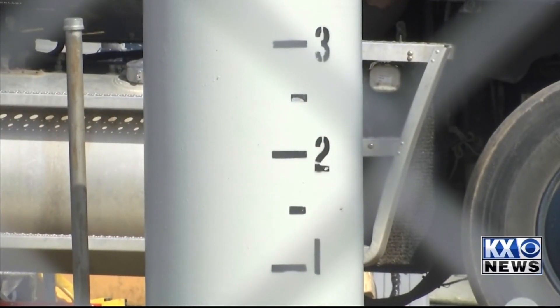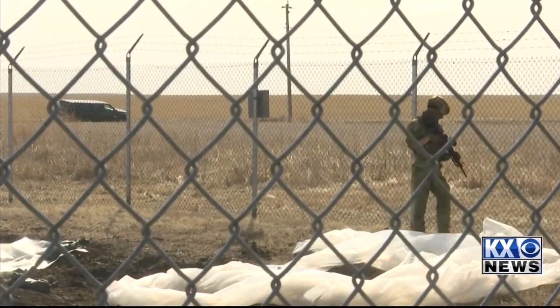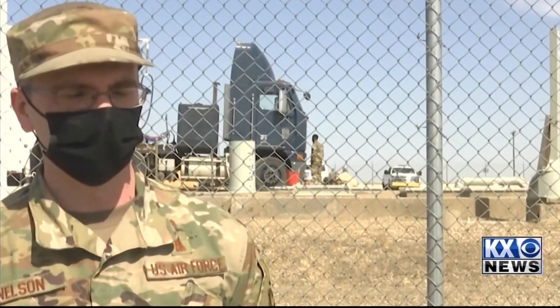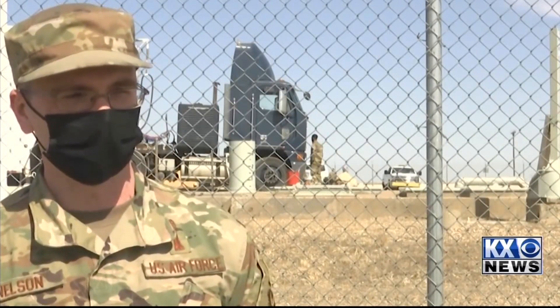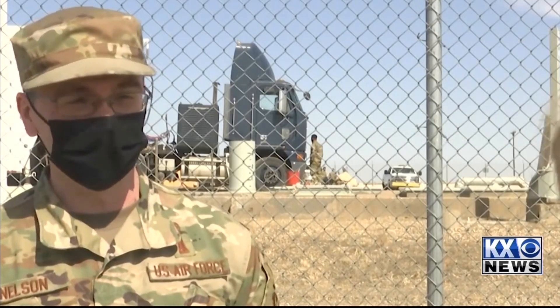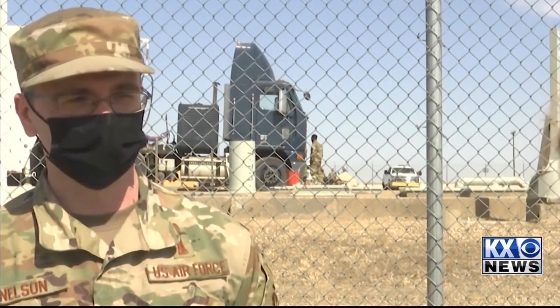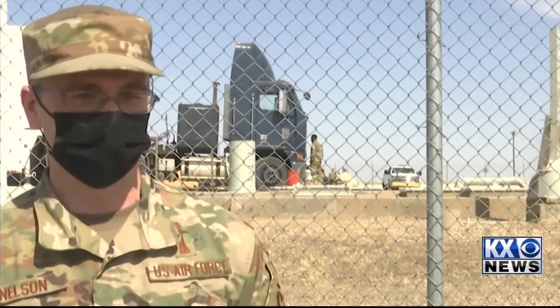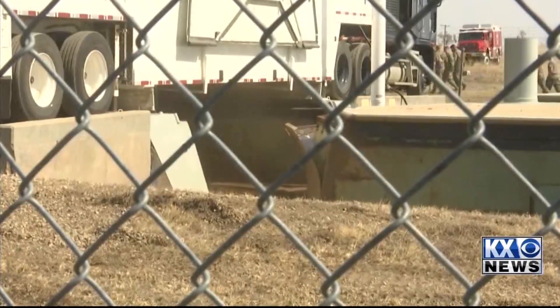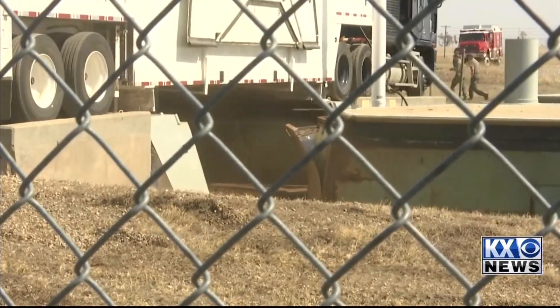The last time this site was tested was in 2019. As always, the goal is to protect national security. It kind of shows them that we're doing our job correctly every day, and that if need be, these missiles will work — it just shows to help them that we're here for their protection, as well as our allies all around the world. They test the sites every two years. Reporting for KX News, I'm Caressa Stinchcomb.